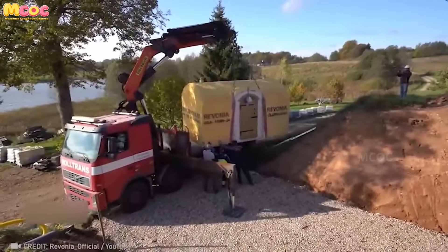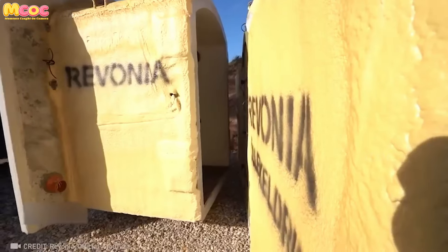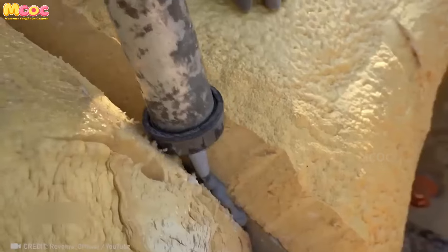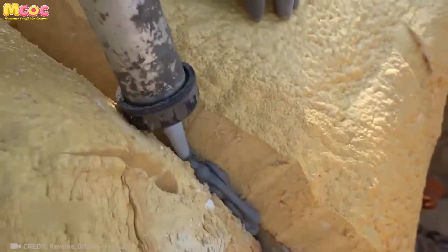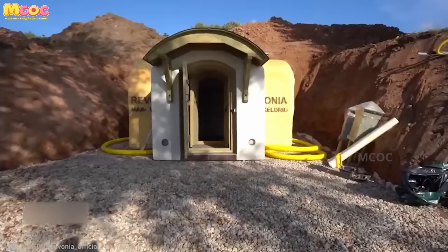The idea of building an underground cellar in one day might sound like a dream, but with Rivonia's cozy modules, it's a reality that anyone can achieve. This isn't just construction — it's the realization of a dream, making the luxury of an underground cellar not just possible but easy for anyone.